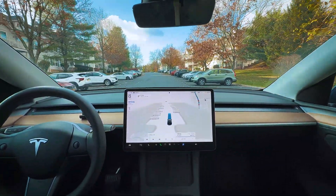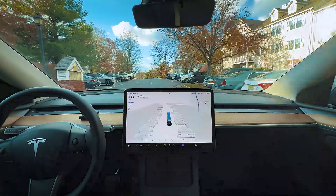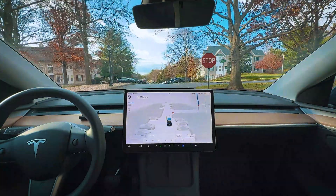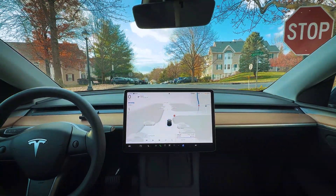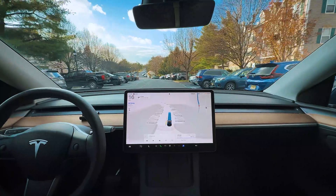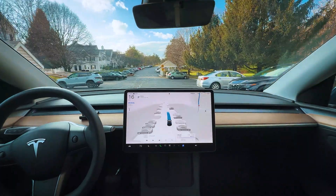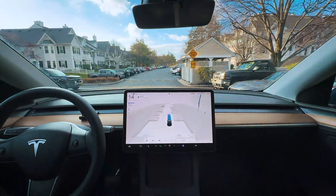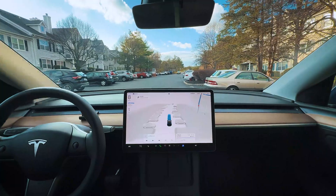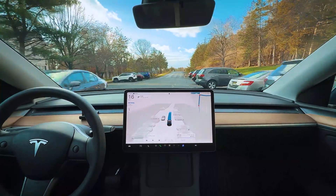Good job over the speed bumps — the first speed bumps handled really well. Coming up to our first stop sign on 14.2, it's a nice stop. Right away it's noticeably smoother when taking off and slowing down for stop signs, even at low speeds. For the next speed bump it's slowing down way in advance, whereas before it would slow down right before the bump. This earlier slowdown definitely makes it more comfortable and feels like a more polished version.